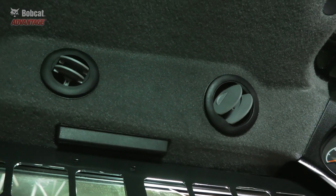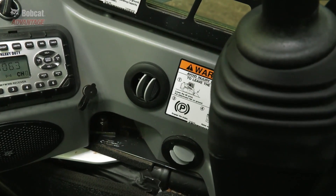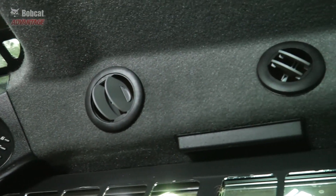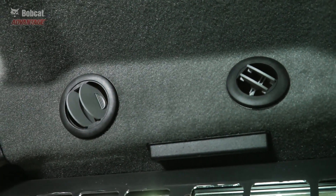This can help ease operator fatigue throughout a long workday. Air vents are mounted high and low throughout the cab to keep your entire body cool or warm, and the high air vents will also help keep your windows defrosted when it is cold outside.